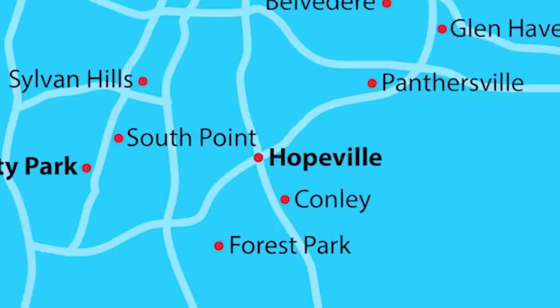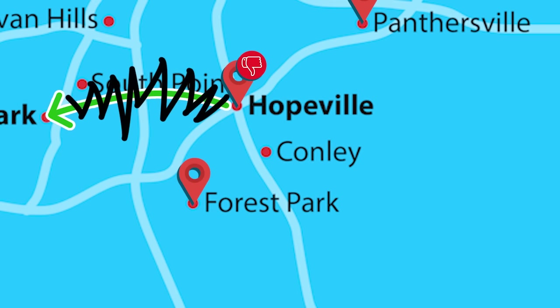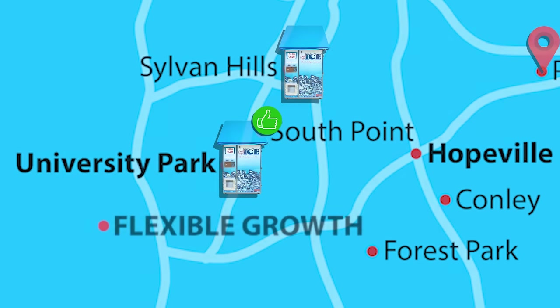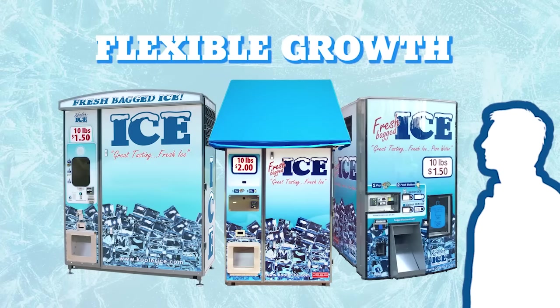In any business, location is everything. If you invest in a typical franchise and pick a bad location, you can't move it to another one. With an ice vending machine, you can. Our machines are readily portable and can be easily relocated to a new location. An ice vending business can begin as a part-time second-income activity and evolve into a flexible, full-time business with multiple machines, should you choose.